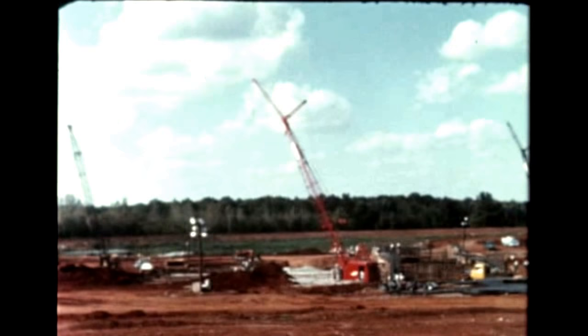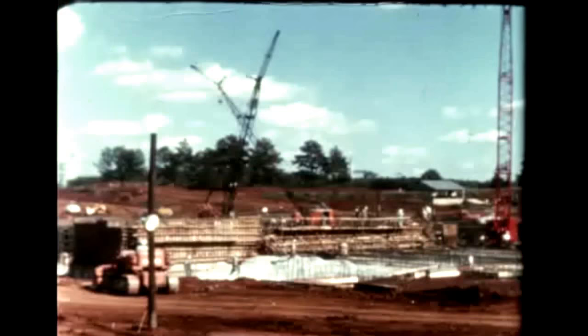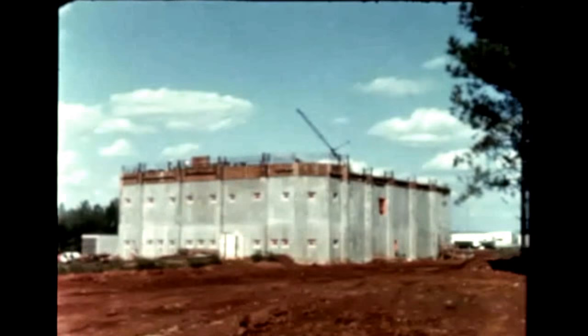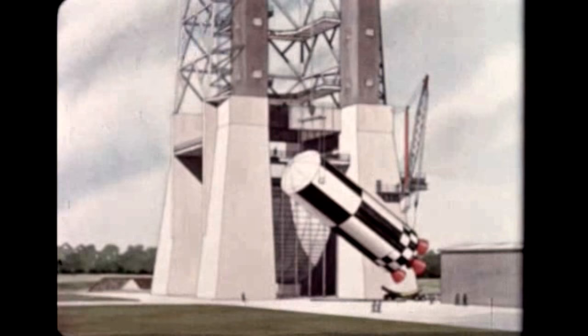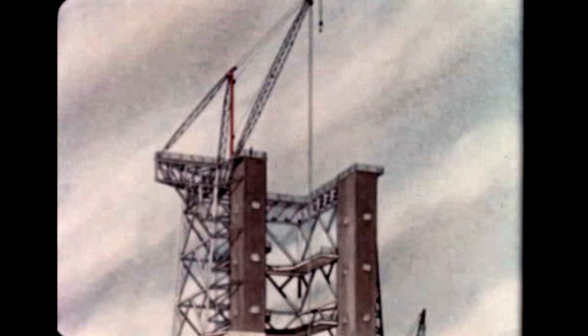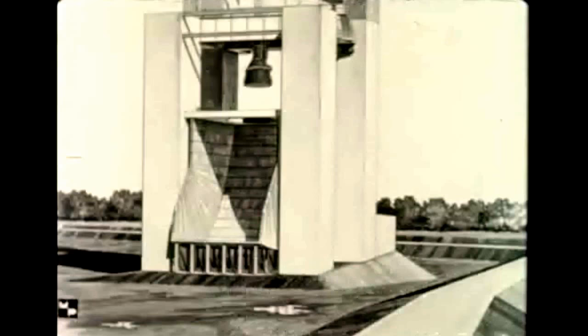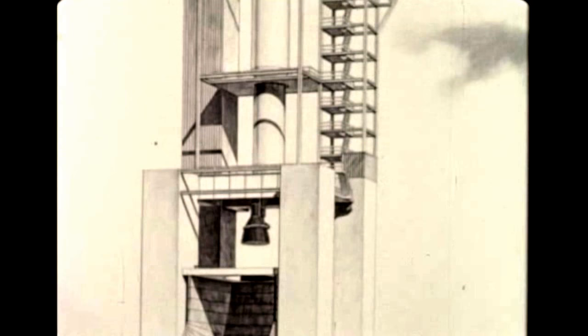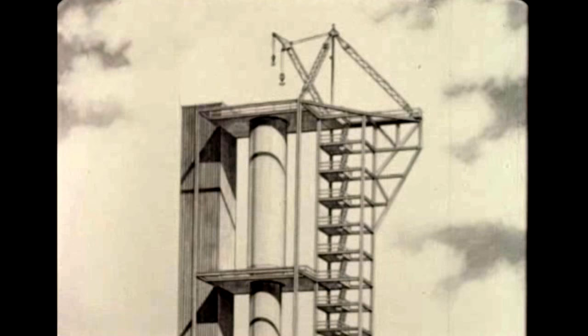Work is progressing on construction of the static test stand to be used for captive-firing S-1C stages. Work on the test stand foundation and control center has been underway for several months. A contract has been awarded for construction of the tower itself, which will measure 160 feet square at the base and stand 405 feet high. A contract for excavation and preliminary work on Marshall's single-F-1 engine static test stand has also been awarded, and test stand design has been completed. The stand will be approximately 200 feet high.